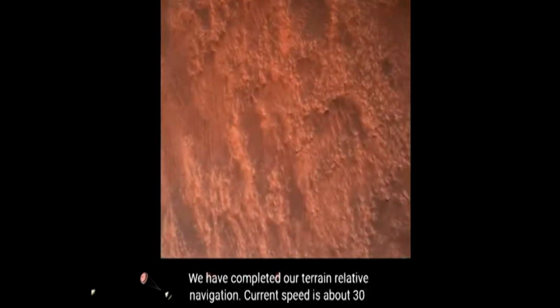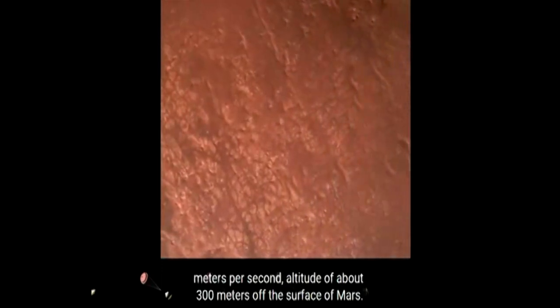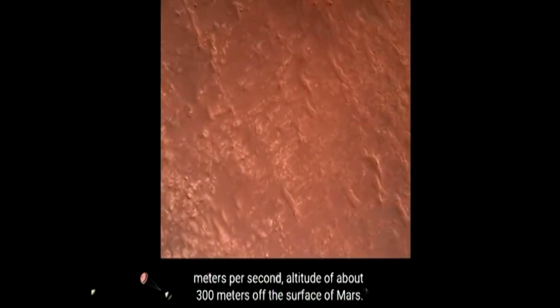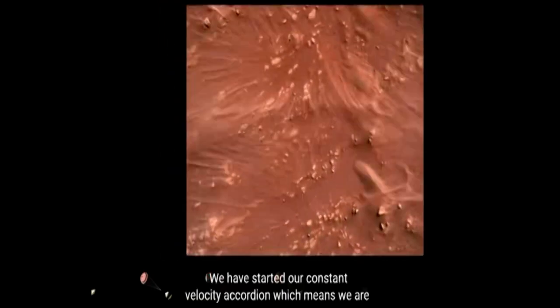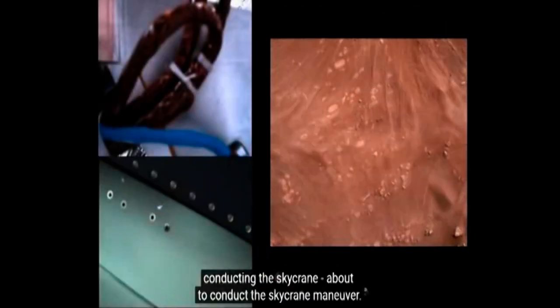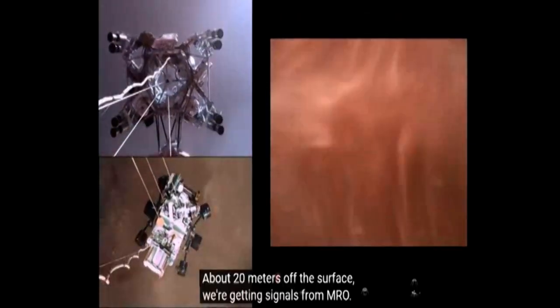We have completed our terrain-relative navigation. Current speed is about 30 meters per second at an altitude of about 300 meters off the surface of Mars. We have started our constant velocity accordion, which means we are conducting the sky crane — about to conduct the sky crane maneuver. The sky crane maneuver has started about 20 meters off the surface.